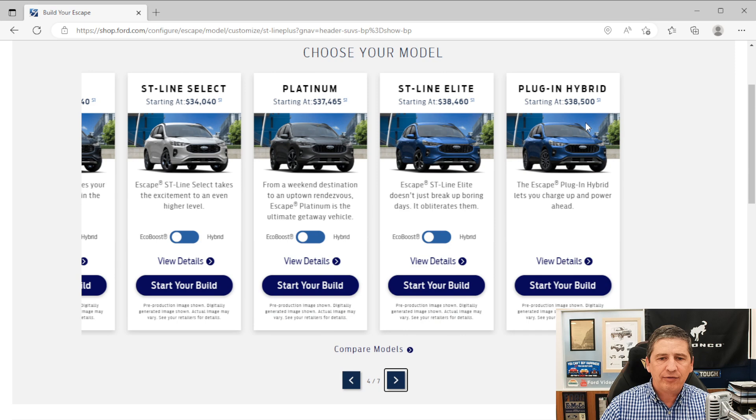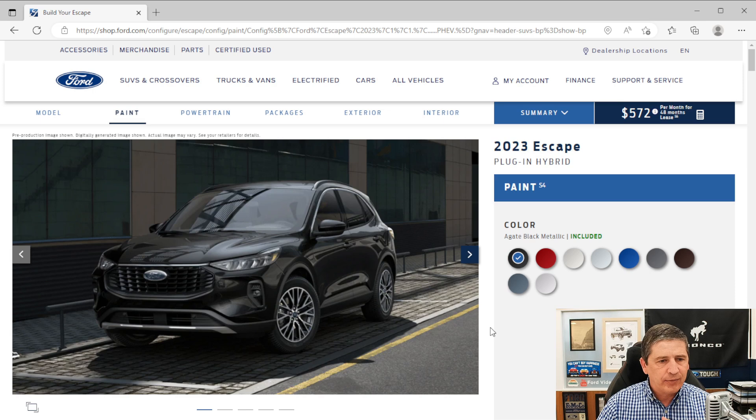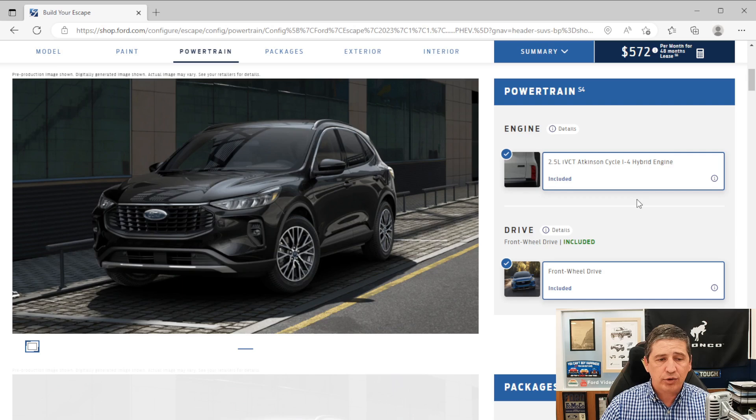Up here in the top are tabs you can move around on the build and hit the summary as well. We're going to start with the powertrain. This is your plug-in hybrid version where you can go in all-EV mode or a hybrid mode. Because of that, you're going to have the 2.5-liter Atkinson cycle hybrid engine as standard equipment, along with the eCVT transmission, in front-wheel drive.